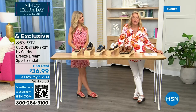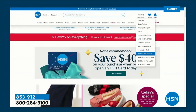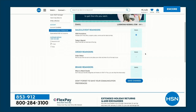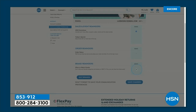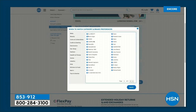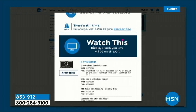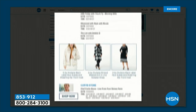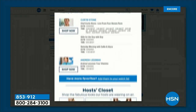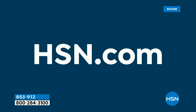Did you know you can customize your shopping experience by signing up for our When to Watch emails? Be the first to know exactly when your favorite brands will be live on air. Simply go to your HSN account and update your communication preferences to select your favorite brands — there are over 350 to choose from. You'll never miss out on a show like Clarks. Just type in Clarks and we'll make sure to alert you when it's coming up.